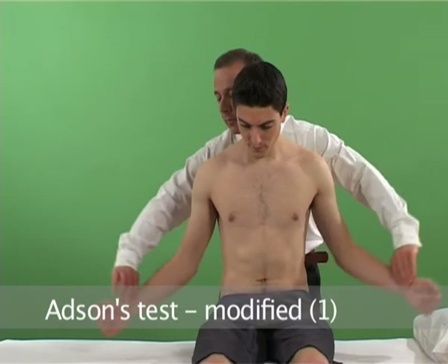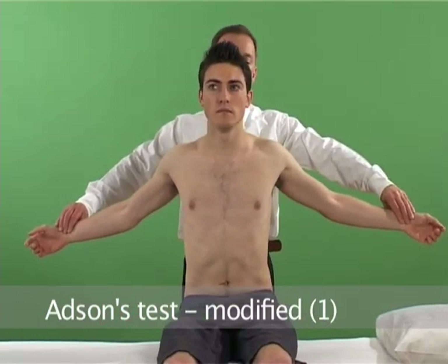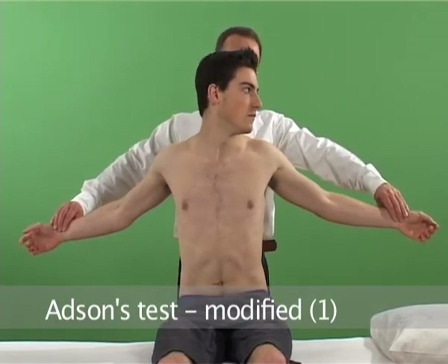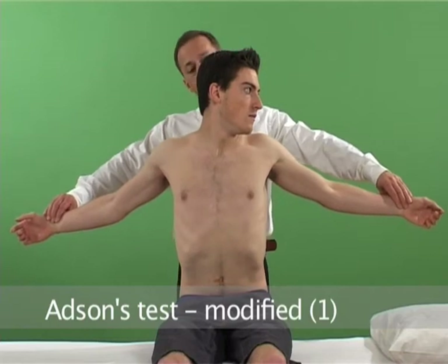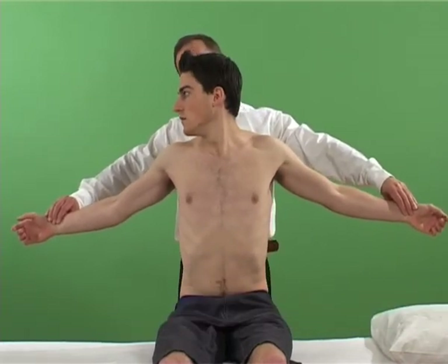I'd like you to bring your arms back like this. Sit up straight for me. And I'd like you to rotate to one side. Take a deep breath. And now the other way. And deep breath again.